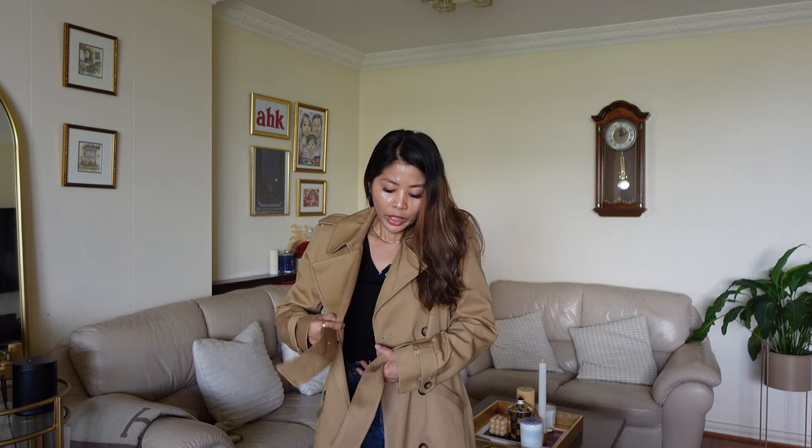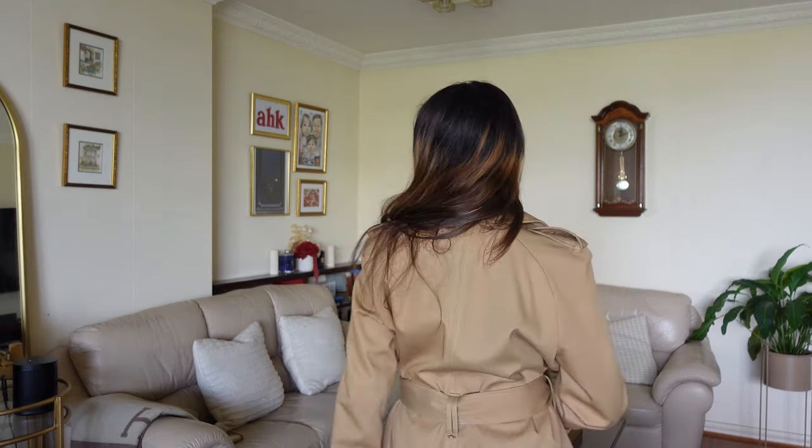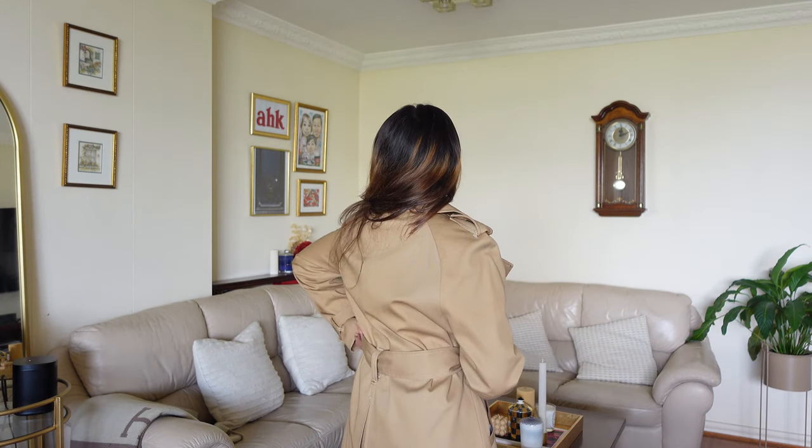Overall, I absolutely love this trench coat. I just wanted to show you how it looks tied up like this. It's one of the best trench coats — beautiful overall quality. If you're hesitating because it's a bit pricey, I believe it's an investment that will last you a long time.